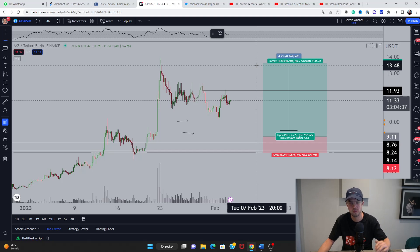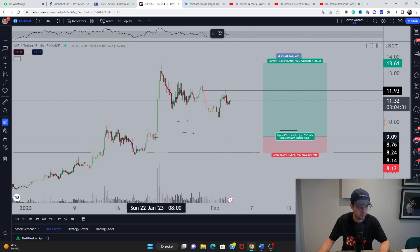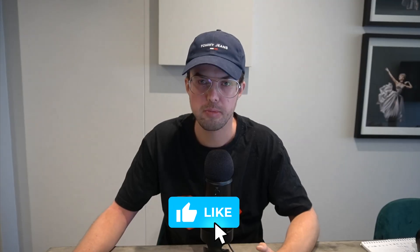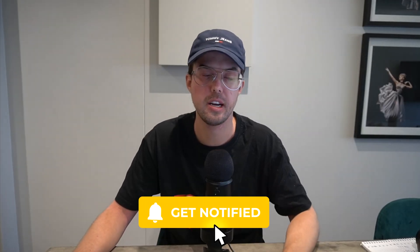If we break and flip that resistance area, we can start targeting new highs with smaller position sizing. If we fail and fall beneath, we clearly need to watch $9.25 before targeting new highs. Even if we get to $9.25, it would grant a massive continuation opportunity. Make sure to hit the like button, check out my Twitter and free trade letter. Have a great day — ciao!